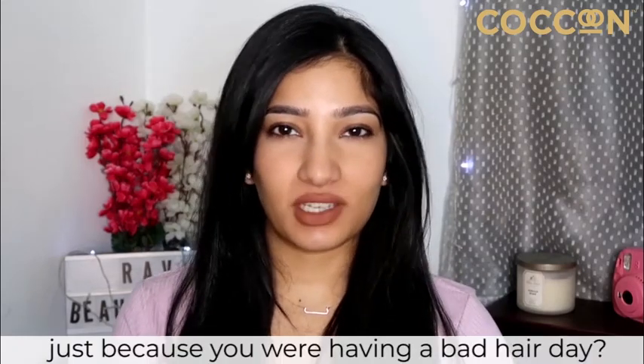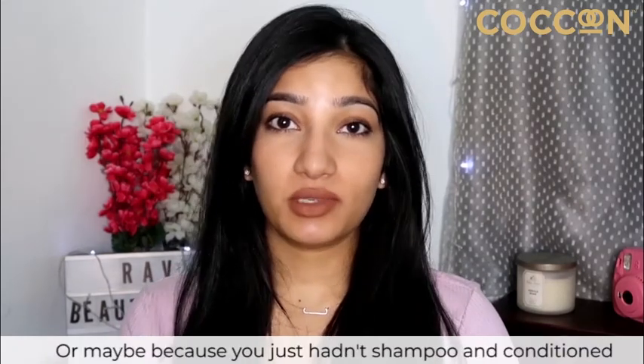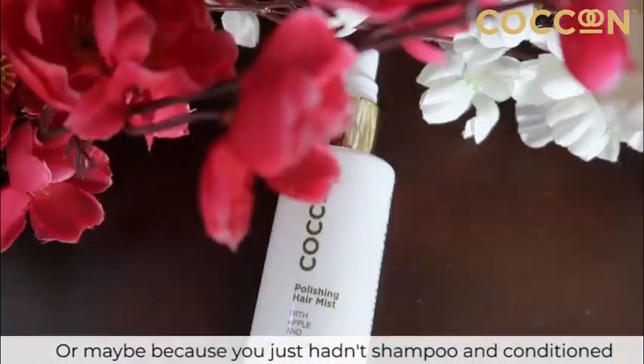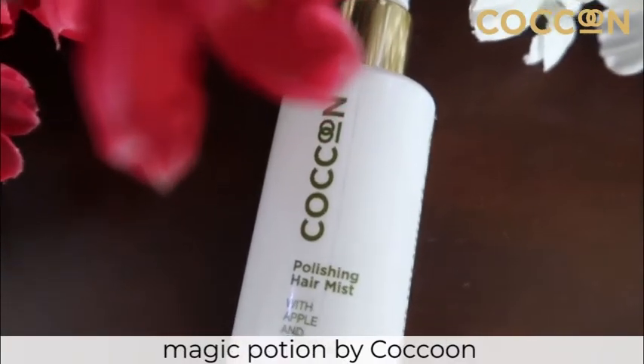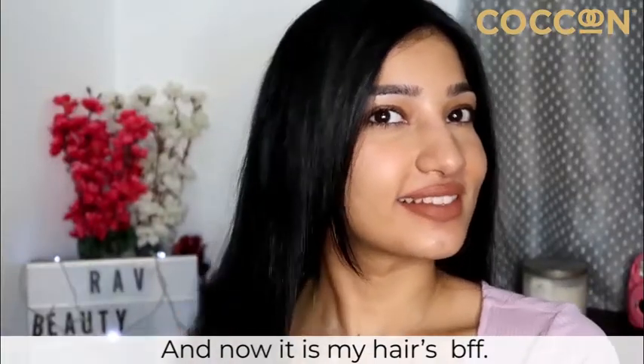Have you ever had to cancel plans just because you were having a bad hair day, or maybe because you just hadn't shampooed and conditioned? Well, that was the story of my life before I came across this magic potion by Cocoon, and now it is my hair's BFF.